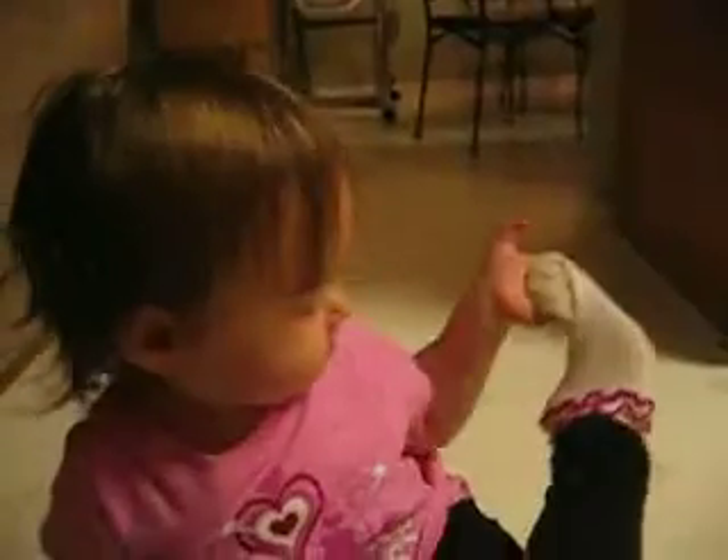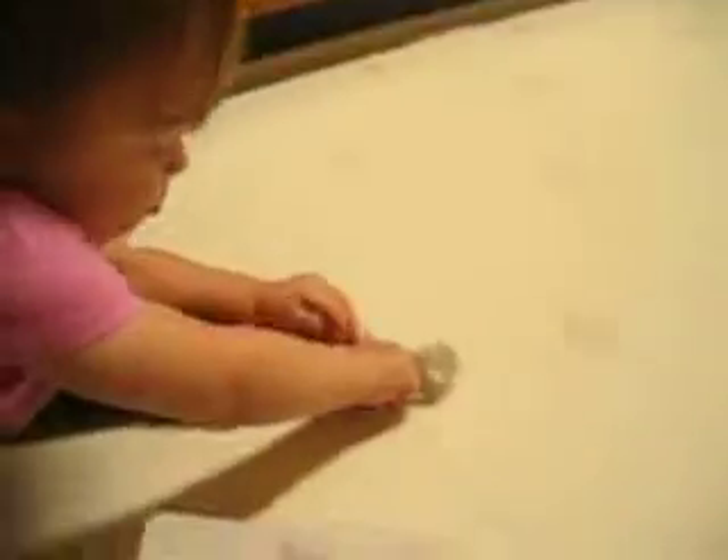Can you do cat? Cory, show mommy cat. Cory, do cat. You want to put your sock back on? Cory, look. Can you do cat? Very good.